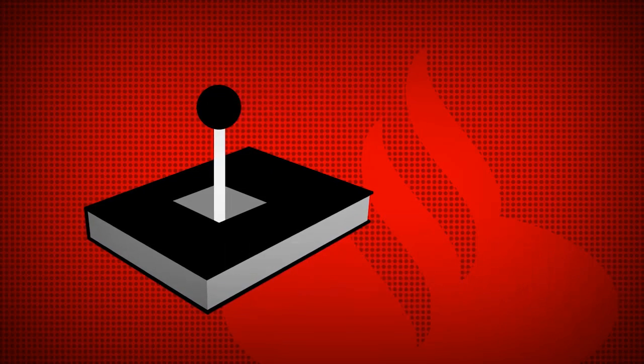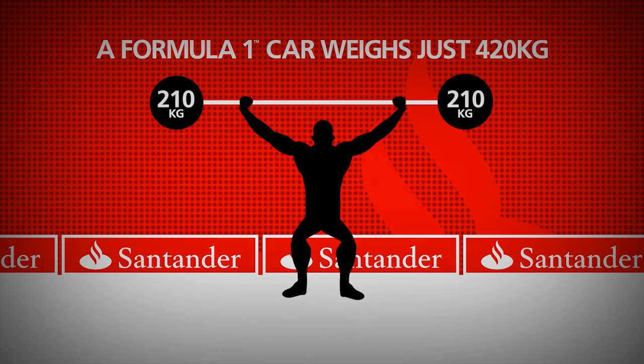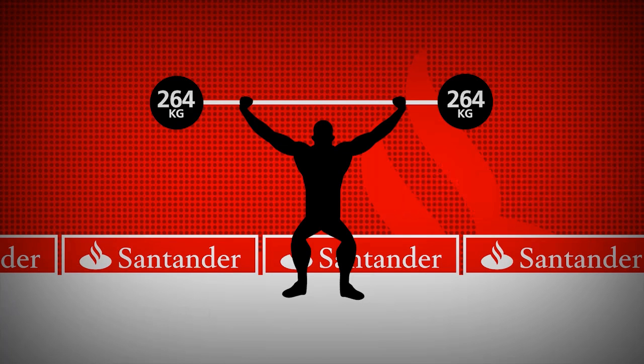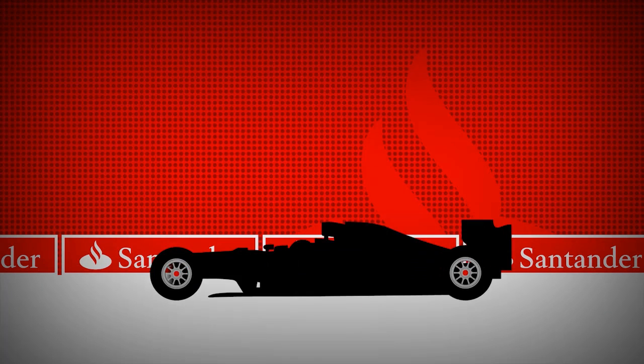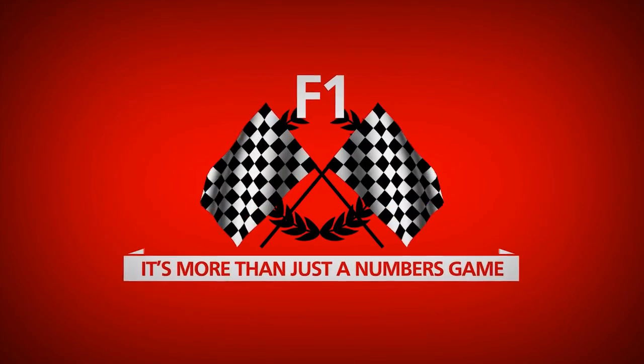But despite all those parts, a Formula One car weighs just 420 kilos — less than the Olympic weightlifting record — and needs to have weight added to meet the regulations. Formula One: it's more than just a numbers game.